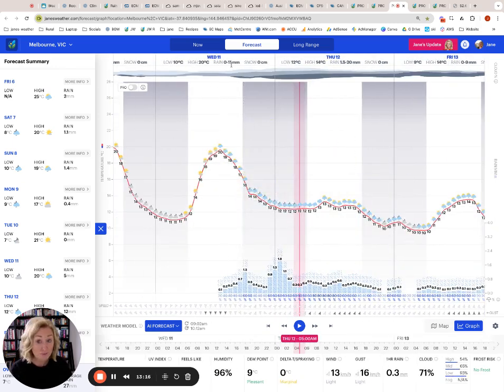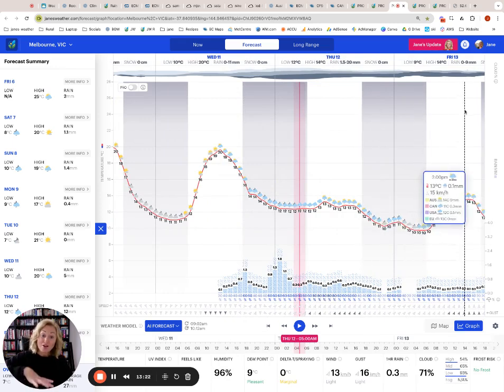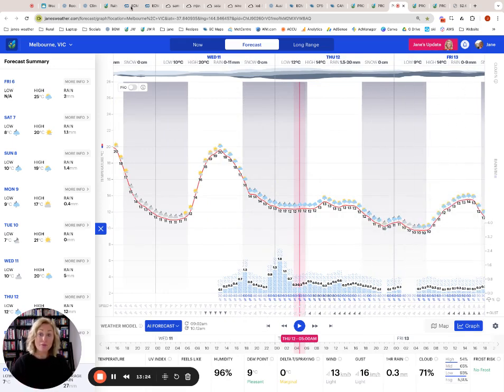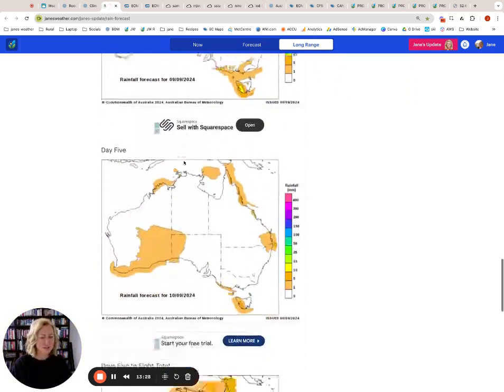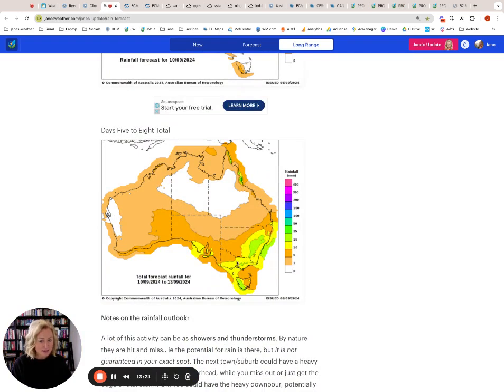Looking at the rainfall totals: 0 to 11 millimetres, 1 to 20 millimetres, 0 to 9 millimetres. Lots of rain here coming through Melbourne. Going back to the map, looking at the 5 to 8 day outlook — these are some nice falls that are extending inland too. That's what we're looking at in the southeast.